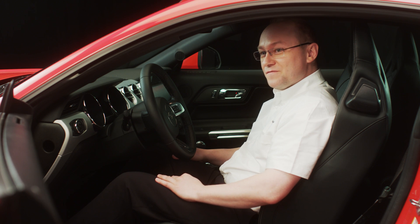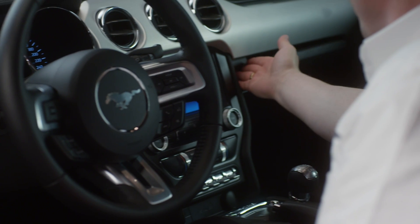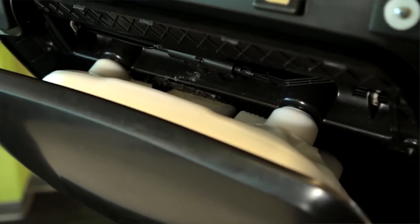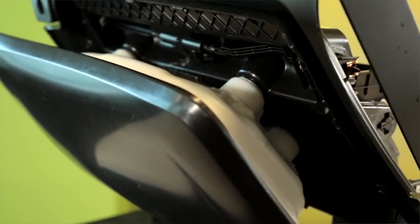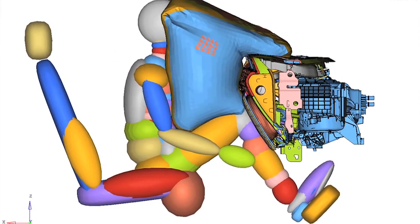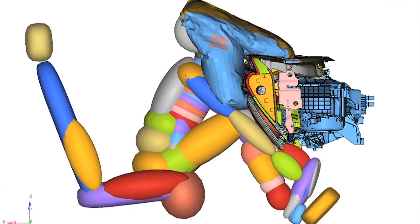The glove box knee airbag is actually an industry first on the 2015 Mustang. It's a feature which allows us to put an airbag into this area by placing the airbag itself between the outer and inner part of the glove box. In case of an accident, the glove box outer part will be pushed out and the knees of the passengers will be protected.